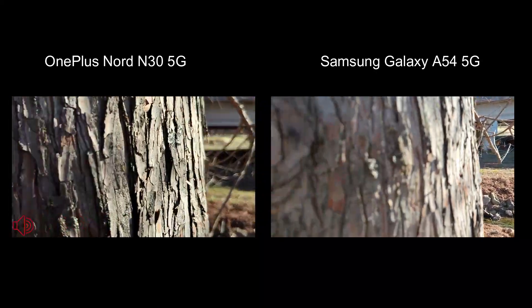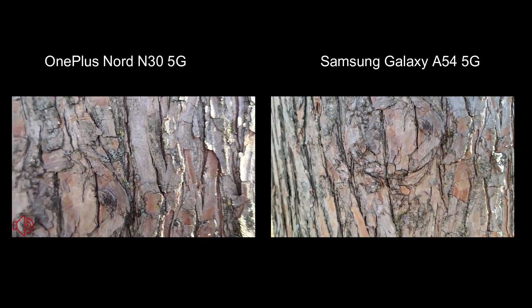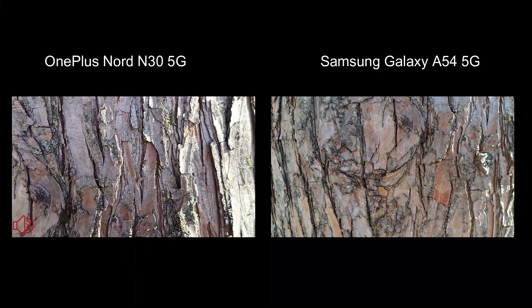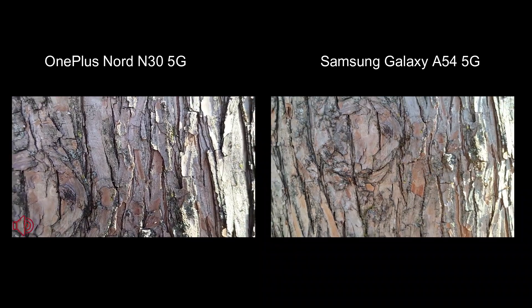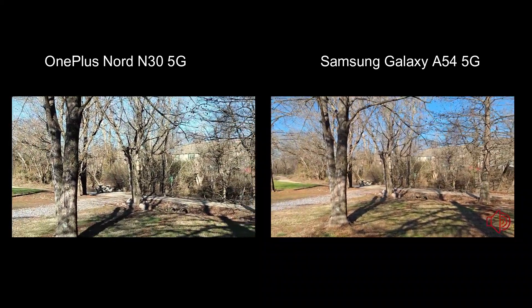Here we are at the tree — let's see how we do. As usual, it's hard for me to tell which one's faster out here in the sunlight looking at these screens, but I would say the A54 is focusing faster, which makes sense since it's the more expensive phone of the two. So let's head over by the brook.